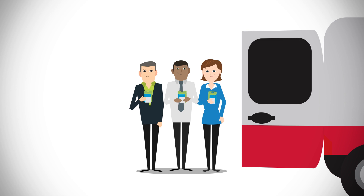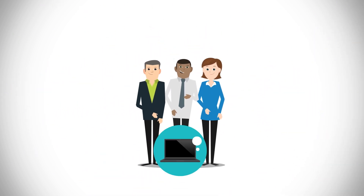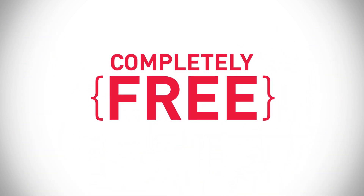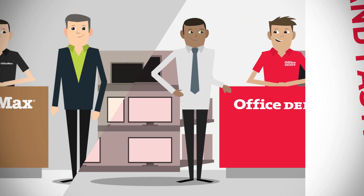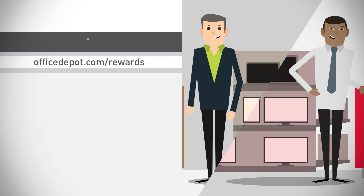Rewards for recycling used ink and toner cartridges, birthday bonus rewards, and even more member-only offers pop up all the time. The best part is that it's completely free, and you can sign up in just a few minutes — in store, or by visiting officedepot.com/rewards to sign up online.